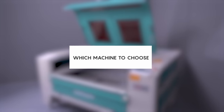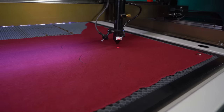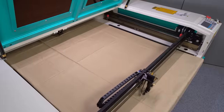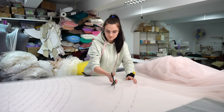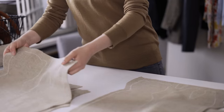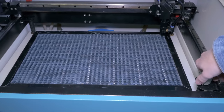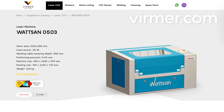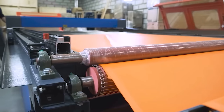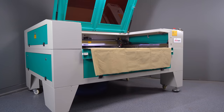So which machine to choose for working with fabric and textiles? For cutting fabric it is better to choose machines with a large working field. Often sewing patterns and templates have impressive dimensions, so it will be impossible to make them on a small machine. But if you need a machine to create samples or prototypes, you can consider a machine with a working field of 50 by 30 or 60 by 40.